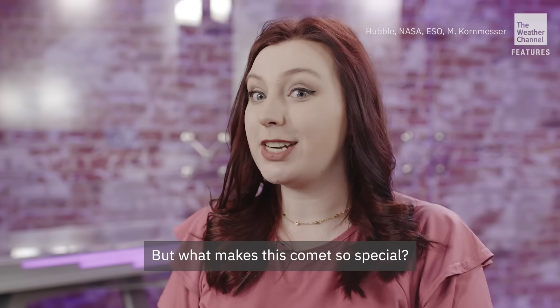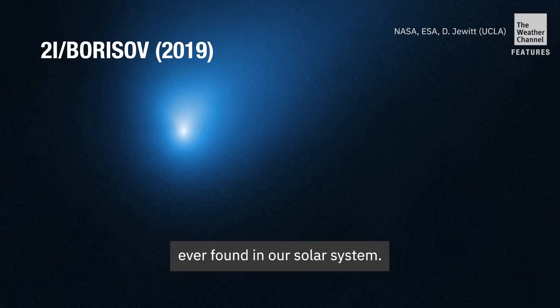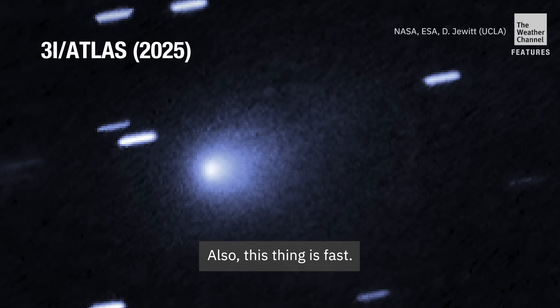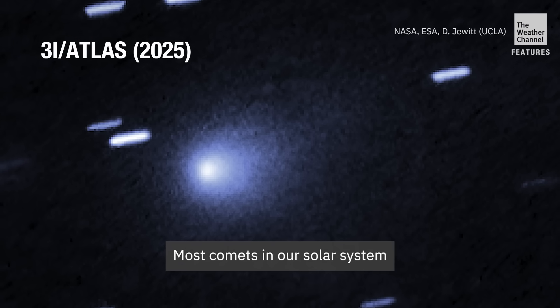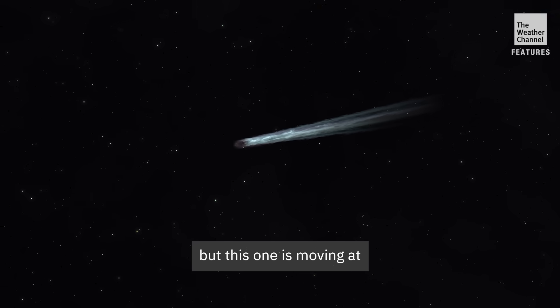But what makes this comet so special? It is only the third interstellar object ever found in our solar system — incredibly rare. Also, this thing is fast. Most comets in our solar system sort of drift in slowly, but this one is moving at top speeds.